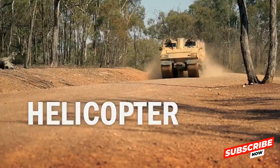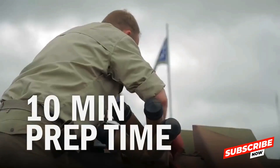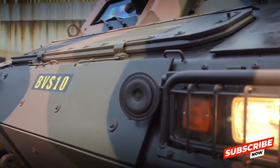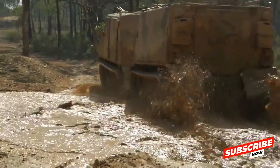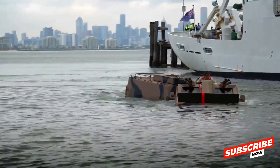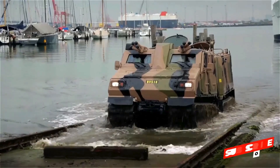Structurally, the BVS-10 comprises two articulated units — a front and a rear car — connected by a robust coupling mechanism. This design allows for exceptional maneuverability and load distribution, enabling the vehicle to carry between 3 to 5 tons of equipment or personnel. The front unit typically houses the engine and crew, while the rear can be configured for troop transport, medical evacuation, or cargo storage.